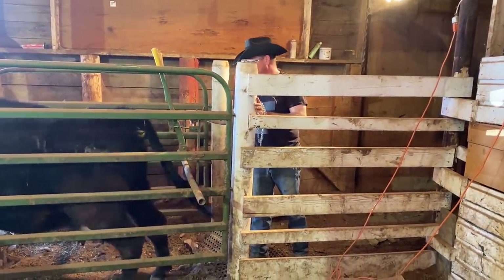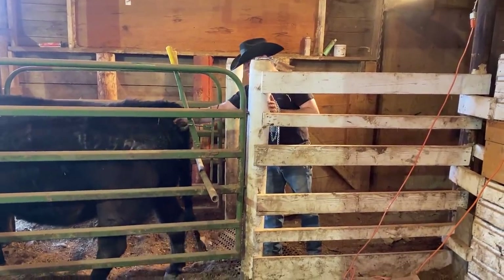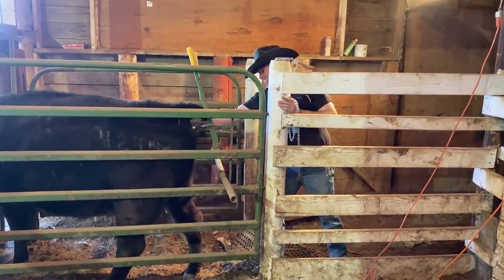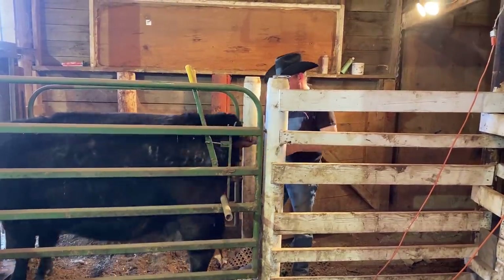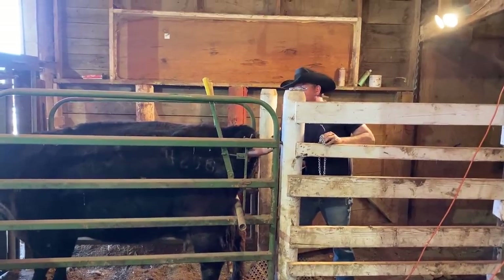With labor having gone on for over two hours now and having to move her from the pasture to the barn, the chances of having a live calf in my opinion are pretty much slim to none at this point. We do still need to get the calf out of her, and with how agitated she is it's better to just get it done. After finding both back feet, we can start extracting the calf.